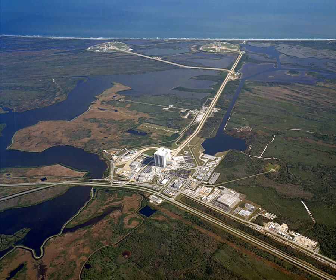The first SpaceX launch from pad 39A was SpaceX CRS-10 using a Falcon 9 on February 19, 2017. It was the company's 10th cargo resupply mission to the International Space Station, and the first unmanned launch from 39A since Skylab.